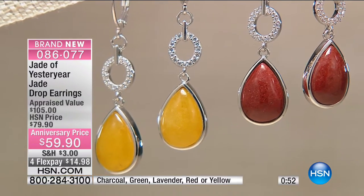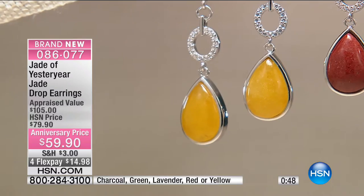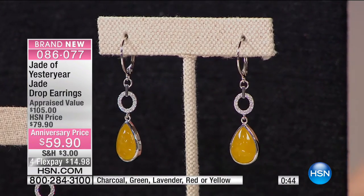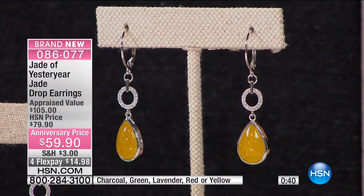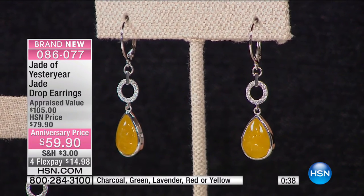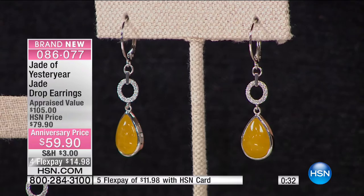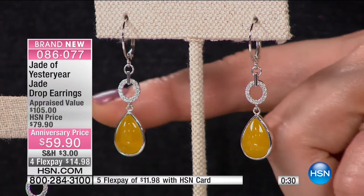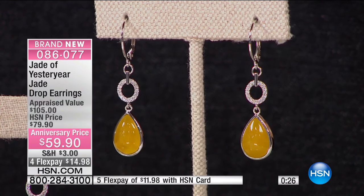With the appraisal value at $105, these are so stylish and not to be missed, especially with the flexible payments. As Stella has talked about, just the quality of jade she brings to HSN is getting harder and harder to come by — she's having to really search the world to get this quality. I put this color behind the yellow so you can see just how vibrant that yellow jade is.